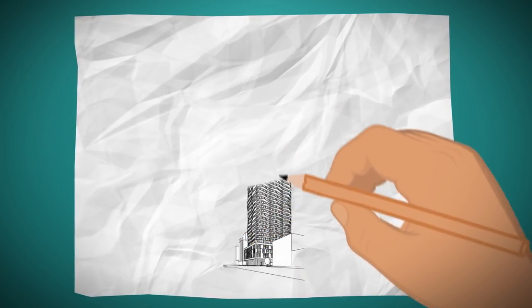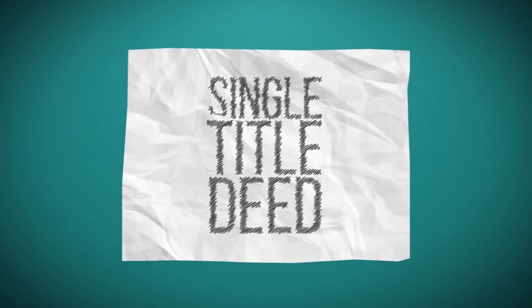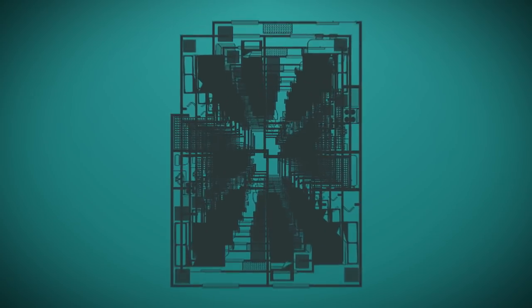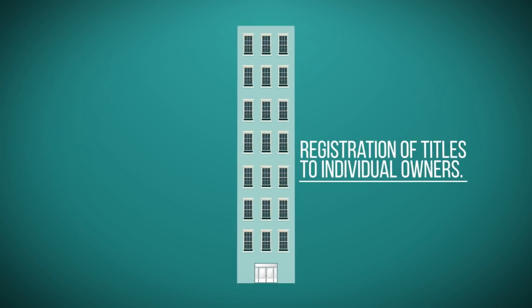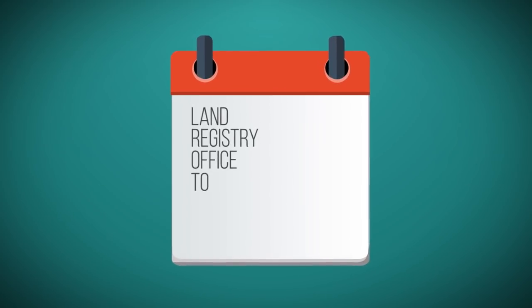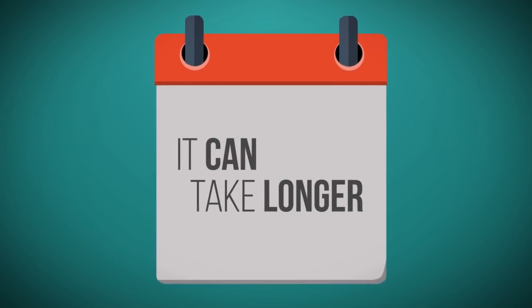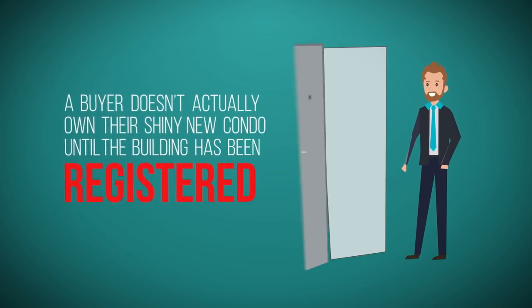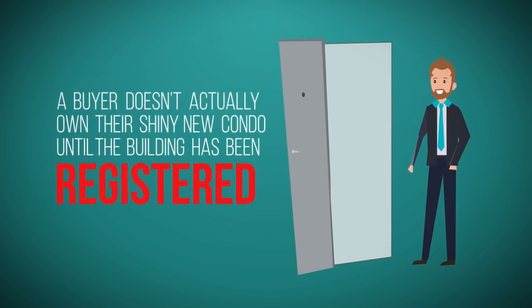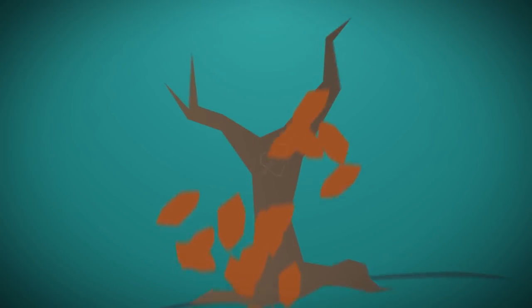When the developer buys a property to develop a condo, the whole building is usually a single title deed. Once the developer has built all the units and received occupancy permits, they can apply for registration of titles to individual owners. In Toronto, it usually takes three to six months for the land registry office to process and create new condo title deeds, but it can take longer. A buyer doesn't actually own their shiny new condo until the building has been registered and title has been transferred into their name. This three to six month period, or possibly longer, is called interim occupancy.